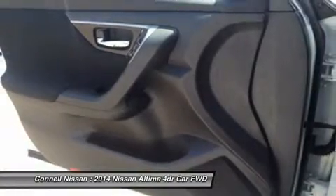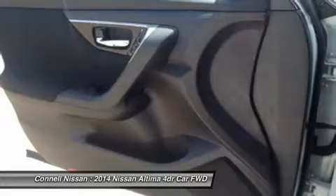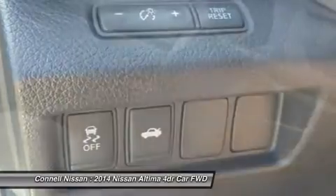This model sets itself apart with handsome, flowing lines, two great engine choices, standard continuously variable transmission, excellent fuel economy from the 2.5L, and available amenities to suit every taste.